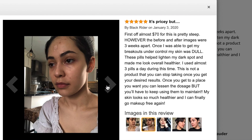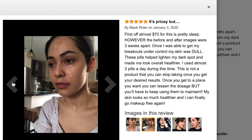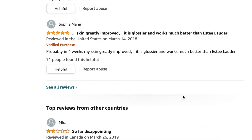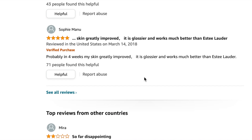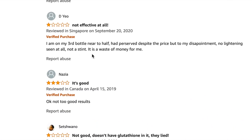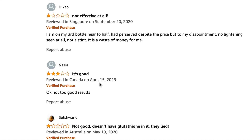Looking at that reviewer's photos, on the Fitzpatrick scale she's already a one or two, so maybe three weeks was enough for her lighter starting skin tone. Then there are negative reviews — one person from Canada took it for almost a month with no change, bought three bottles, and won't buy again. Another is on their third bottle near halfway with no lightening despite persevering despite the price.